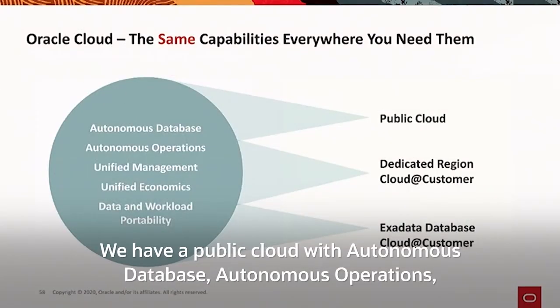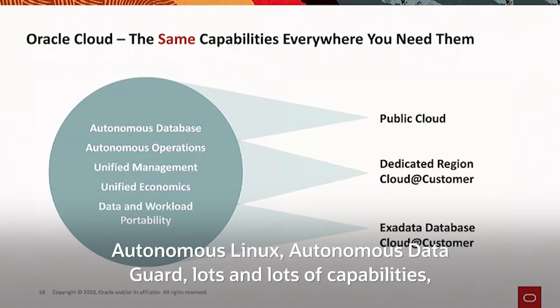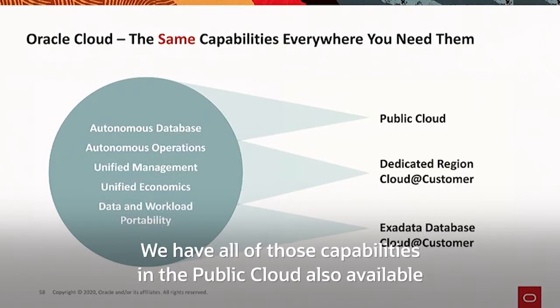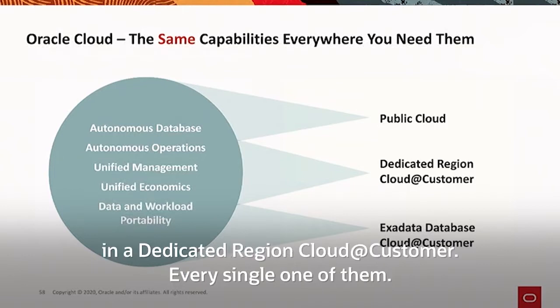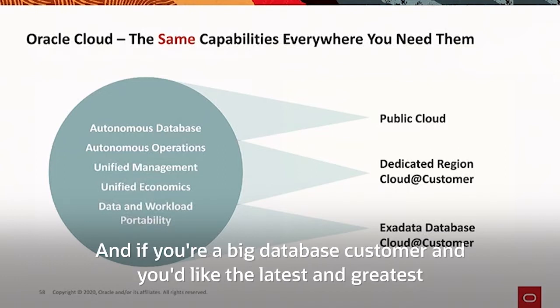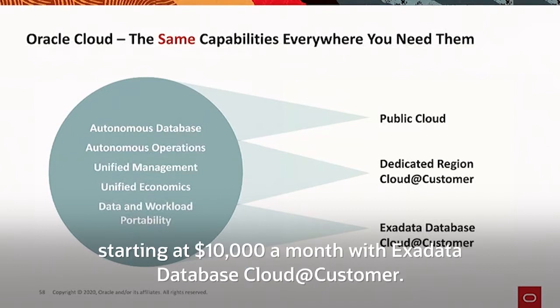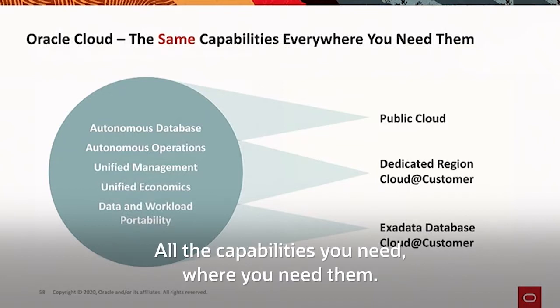We have a public cloud with Autonomous Database, autonomous operations, Autonomous Linux, Autonomous Data Guard, lots of capabilities, and a full suite of SaaS applications starting with Fusion. All of those capabilities in the public cloud are also available in a Dedicated Region Cloud@Customer — every single one of them. And if you're a big database customer who'd like the latest and greatest database technology in your data center behind your firewall, you can get that starting at $10,000 a month with Exadata Database Cloud@Customer.